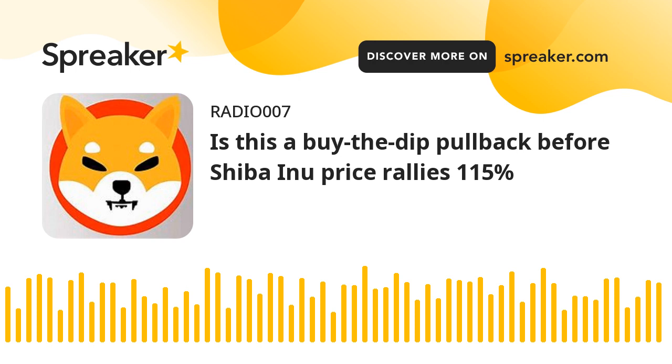Shiba Inu price accumulation or consolidation increases in intensity as it remains in a range for roughly two months. While the price action is boring, the recent downswing has pushed SHIB into a vital demand zone that is likely to trigger another run-up.